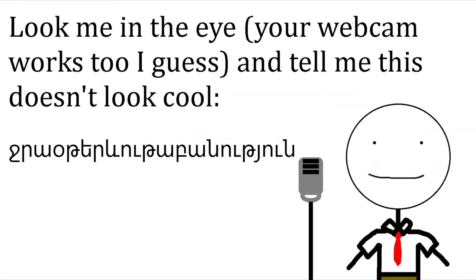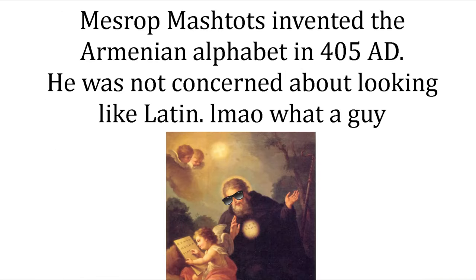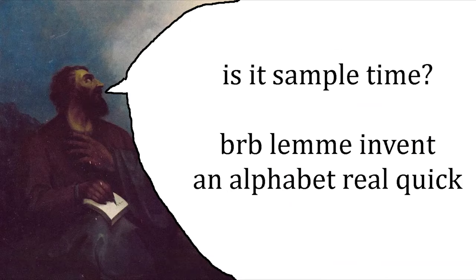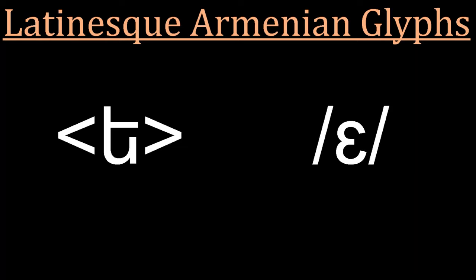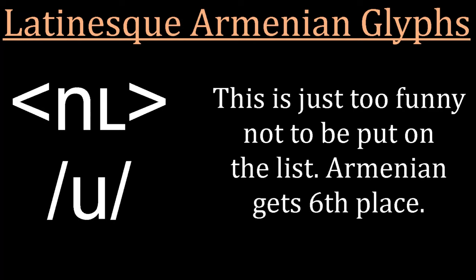Number 6 on this list is Armenian. Armenian looks super awesome — it's got a loopy vibe, it's got some cool characters, and it also has a hilarious amount of glyphs that look like Latin glyphs but are pronounced completely differently. For example: this character is G, this is E, this is E, this is O, this is MA, these are SA, TA, and SO, and this is U.